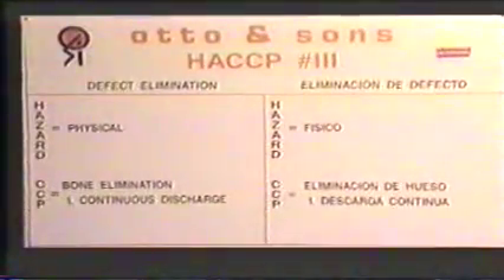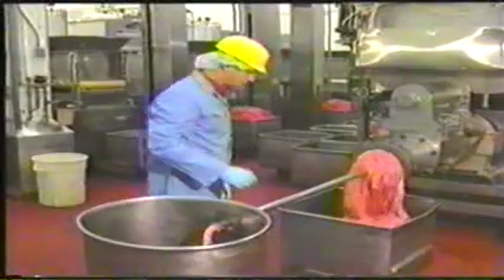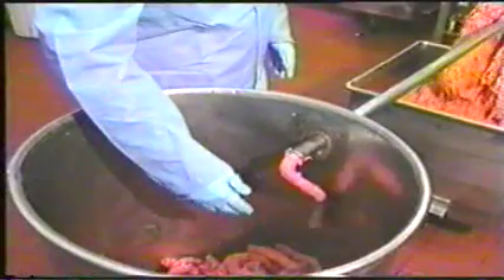CCP number three: defect elimination. The hazard is physical. The critical limits are eliminating defects such as bone from the product, and monitoring elimination systems for continuous discharge.